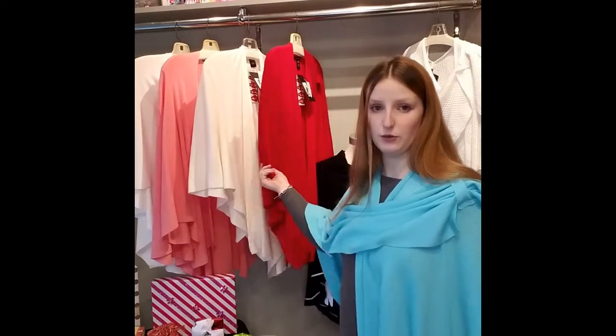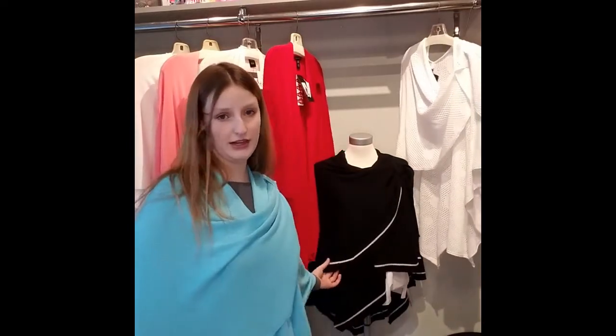The first thing I have for you is the Parker's Covey Wrap, and I'm wearing it in the poolside blue color. We also have it in white, peach, and this natural color, red, and then we have it in the mesh white color, and then we also have it in the black with silver lining.